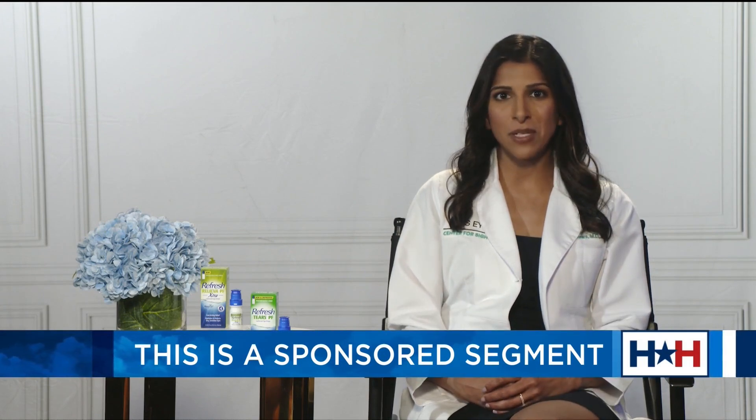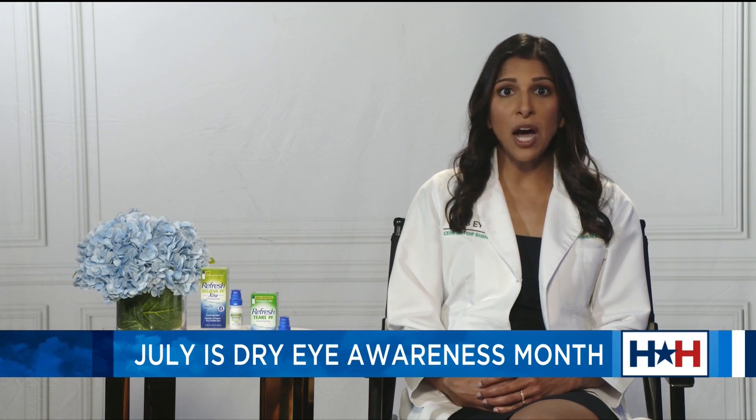Dry eye disease results in many different symptoms that vary from patient to patient, including burning, stinging, irritation, discomfort, that gritty feeling in your eyes, but also symptoms such as light sensitivity and blurry vision. Thankfully, we do have some good options now to give some temporary relief, and those are over-the-counter artificial tears.